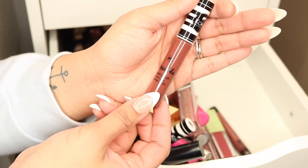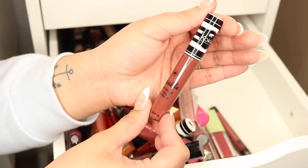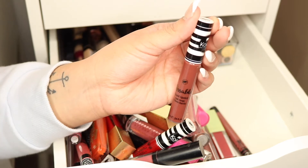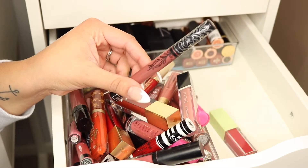Next we have this one from Koki Cosmetics — this is the Liquefied Matte Lipstick in the shade 'Suede.' It's like a light brown with a little bit more pink in it. This is a newer one I received just a couple months ago in PR, so I'm going to keep this.